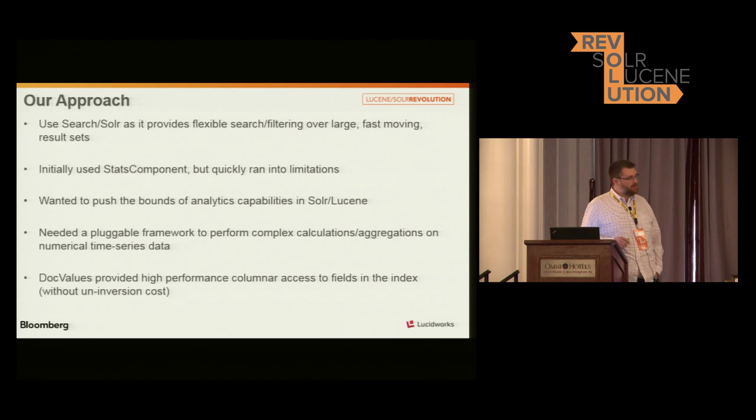Our initial implementation, we looked at using the stats component. We quickly ran into some issues with it — mostly it's a bit simplistic in its implementation. It also lacked the full faceting capabilities of Solr. There was a very small piece of the faceting implementation that was kind of just cut and pasted into the stats component to make it do what it was going to do. And the statistics it provided were very rigid, just giving you min, max, average, and maybe mean and sum of squares. So the value of them was limited.